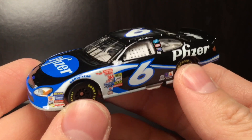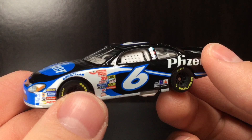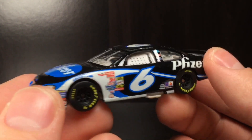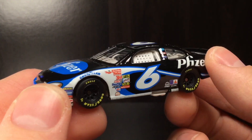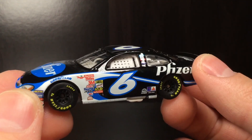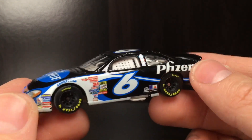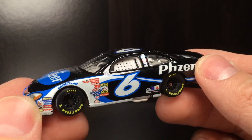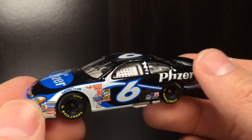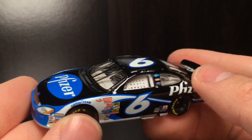Honestly, this is just a gorgeous diecast. Vintage 2003 Hot Wheels Pfizer Ford Taurus — just look at that Goodyear lettering. That sets it off so much. With the car being mostly gloss black, that neon yellow just kicks it into high gear. Beautiful diecast. 100%, 10 out of 10 recommend. This is definitely going into my own personal collection — this is a keeper, folks.